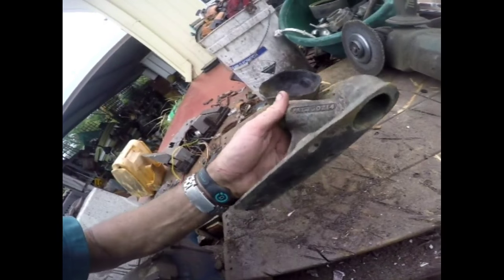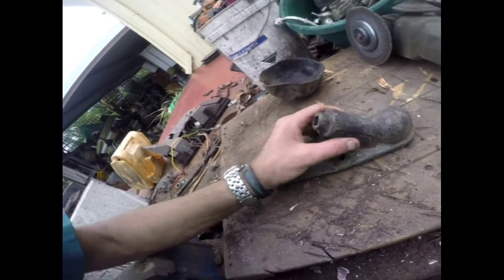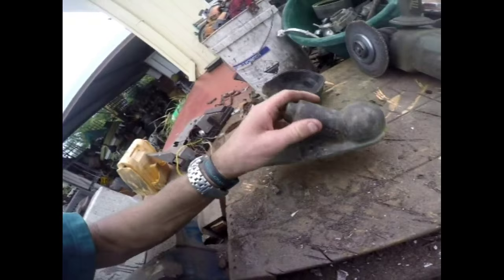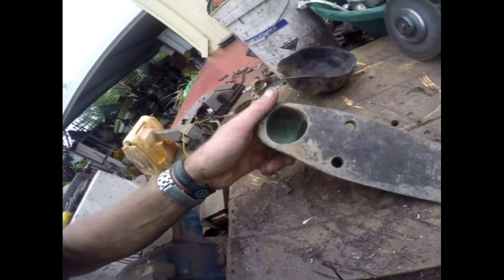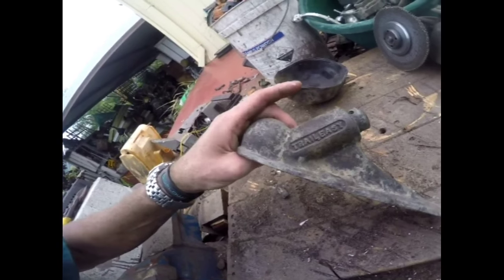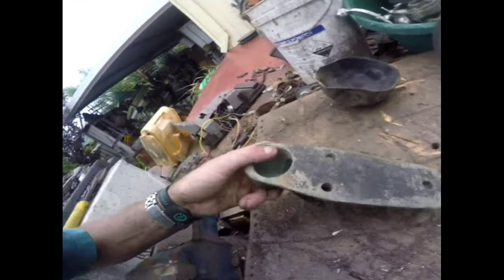And this here is a really old brass trailer connection. I'd rather sell that on eBay. You never know — it could be sold to people who restore vintage car trailers and all that. Everything sells.